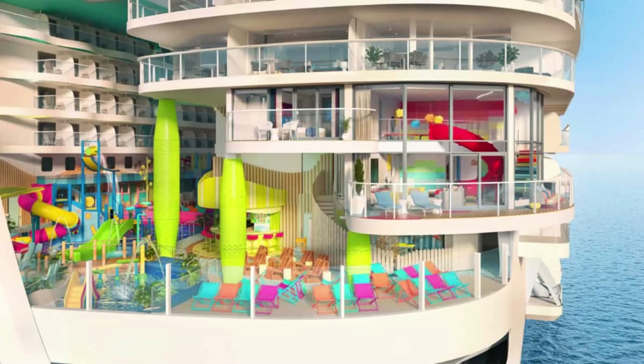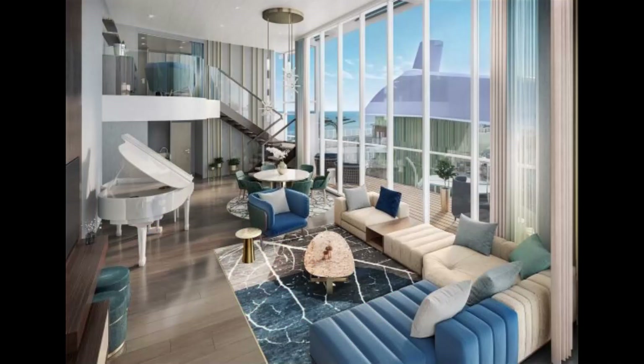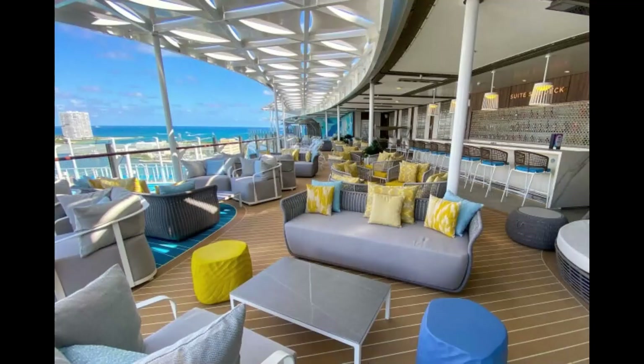Seventh on our list is the Suite Neighborhood, offering a two-level Suite Sun Deck, the Grove, with endless ocean vistas. Royal Suite class guests can relax in the new casual Mediterranean dining venue, private pool, and whirlpool.